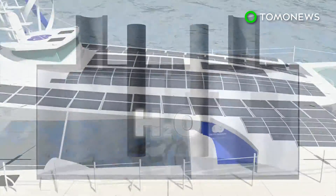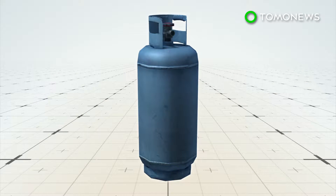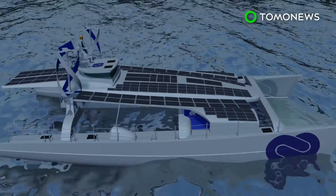The vessel will also be fitted with electrolysis equipment to produce hydrogen from seawater. The hydrogen will be stored in tanks and used to power the boat's fuel cells at night or when there is no sun or wind.